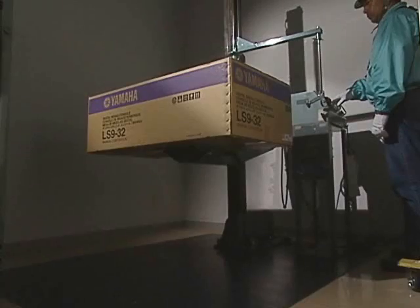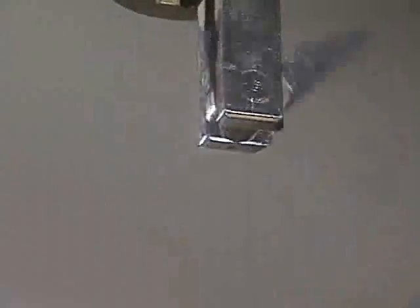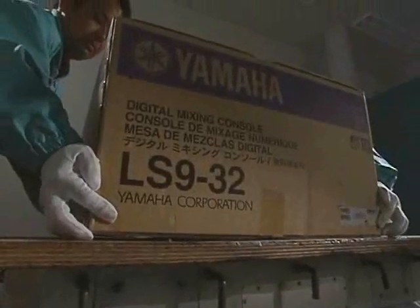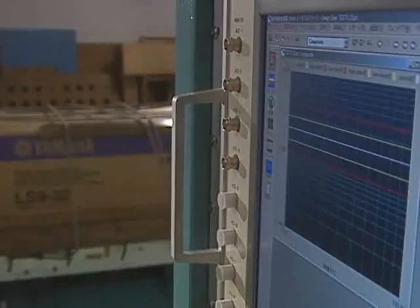The drop test is a strict durability test of the product itself — the product is put in its package and dropped from several angles. The vibration test simulates vibration patterns at various frequencies. Then there is the compression test that verifies the ability of the product's packaging to stand up to heavy loads. These tests simulate the various conditions anticipated during transportation.